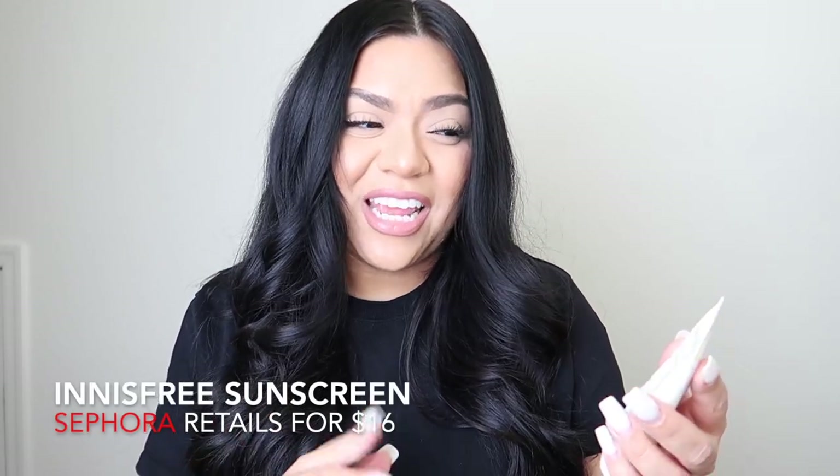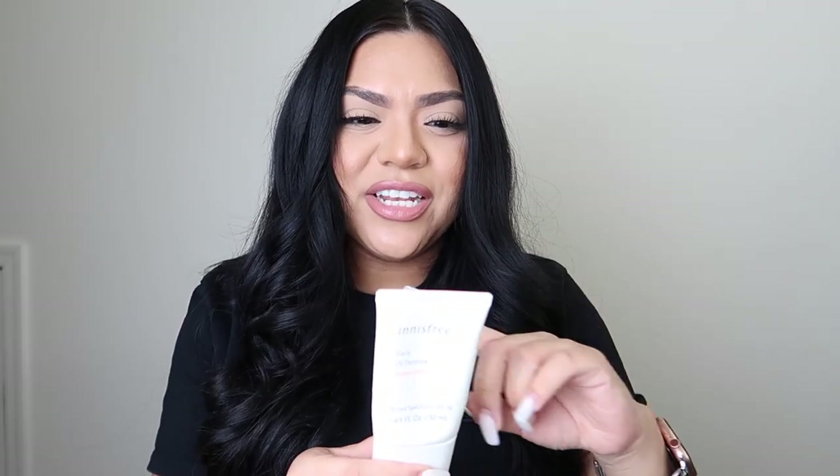So the first thing I wanted to talk about is a super good sunscreen that you can get at Sephora for under 20 bucks and it's from the brand Innisfree. It's the Innisfree Daily UV Defense Sunscreen. This is a water-based sunscreen with sunflower seed oil and it's just such a good sunscreen. I have oily skin and I put this on before my foundation and I just love it. It's so good to use sunscreen if you're not already using it.